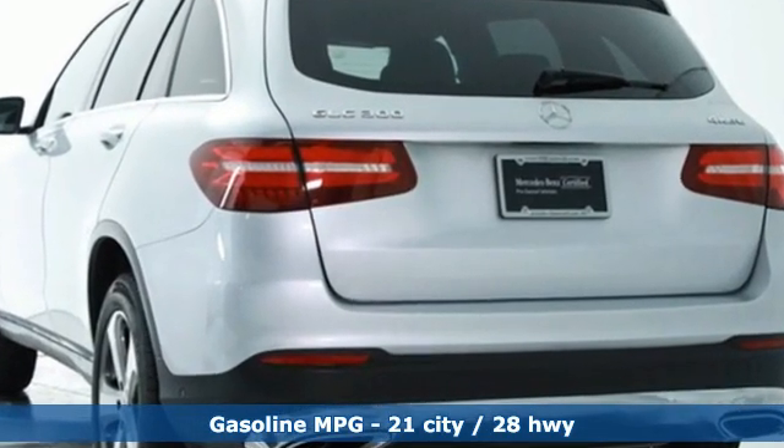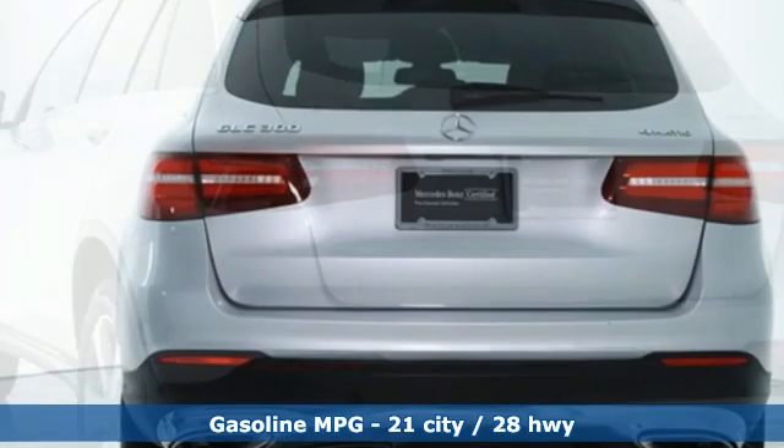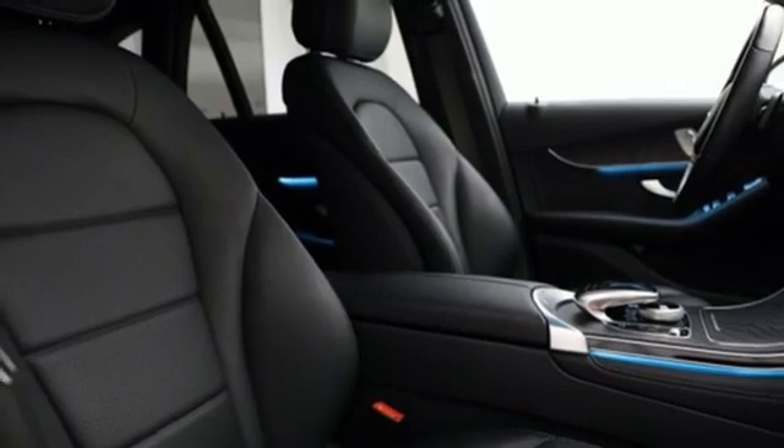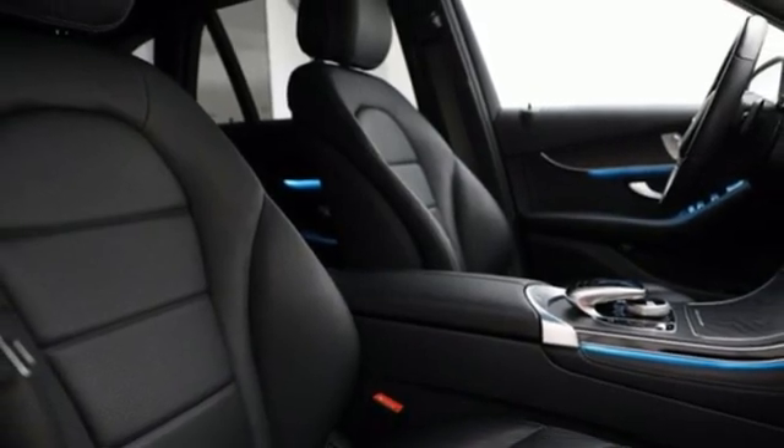Intercooled turbo inline four-cylinder engine, four-wheel drive, streaming audio, memory exterior door mirror settings, dual-zone climate control, auto-dimming rear-view mirror.